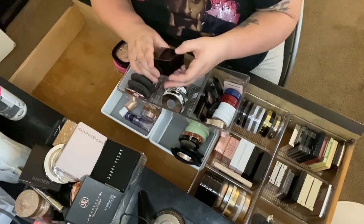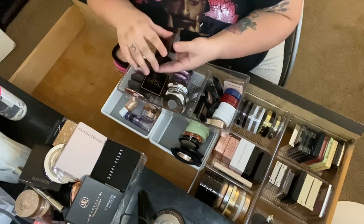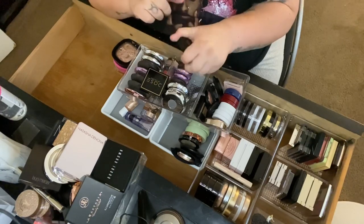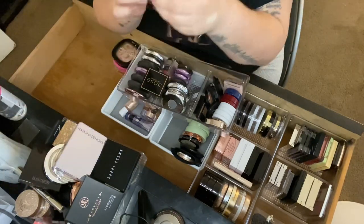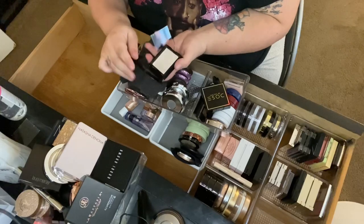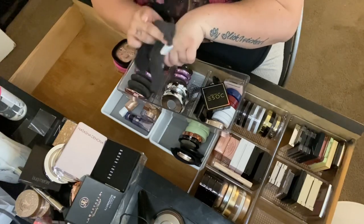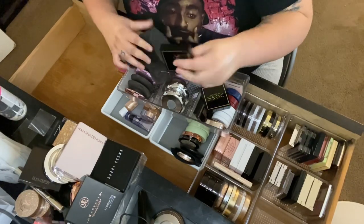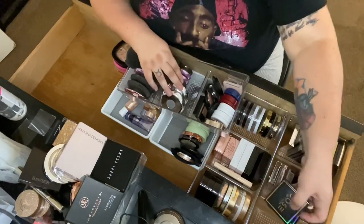Then Dose of Colors Supreme Glow in Ice You Baby and Milk and Honey — I got these on discount at Ulta since I don't think Dose of Colors is there anymore. Ice You Baby is really pretty and I like both, so I'm keeping both of them.